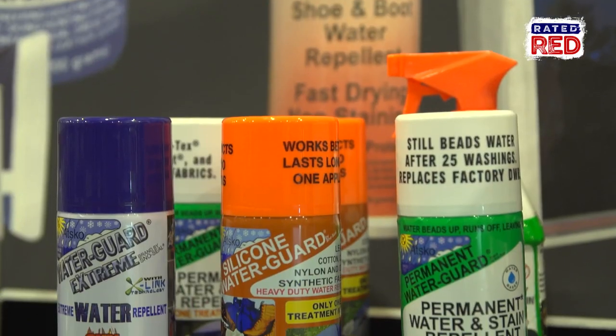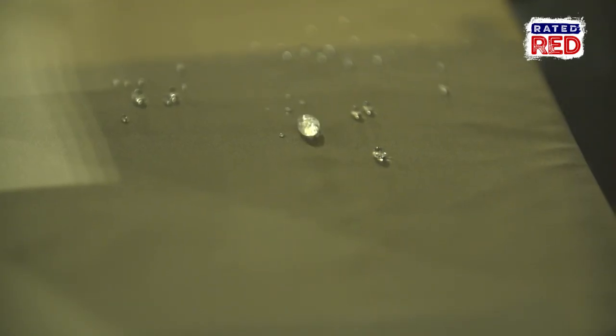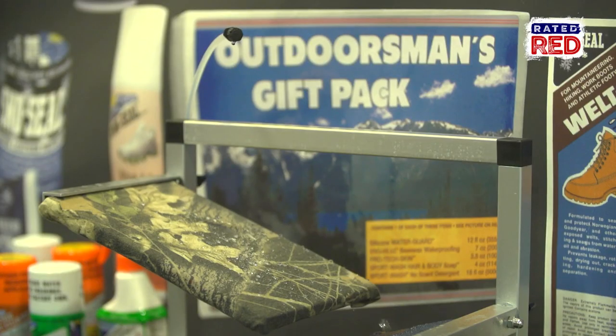We've got multiple products in our line that are geared towards outdoorsmen that are going to be waterproofing clothing, footwear, equipment, gear, tents, awnings — you name it, we can waterproof it.